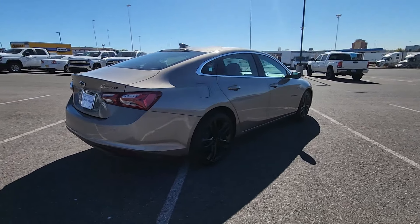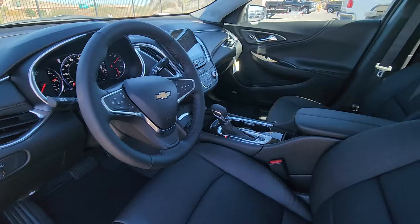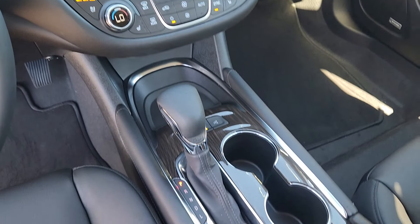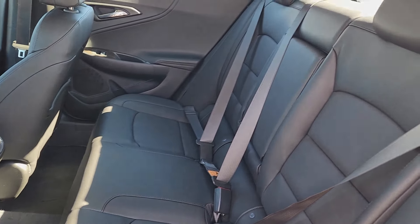Heated steering wheel, pre-collision system, intelligent auto on/off high beams, lane departure warning, keyless entry, sun/moonroof, navigation system, remote engine start, cooled front seats, and power passenger seat. Sporty and refined meets safe and comfortable in the Malibu. Come in for a test drive.